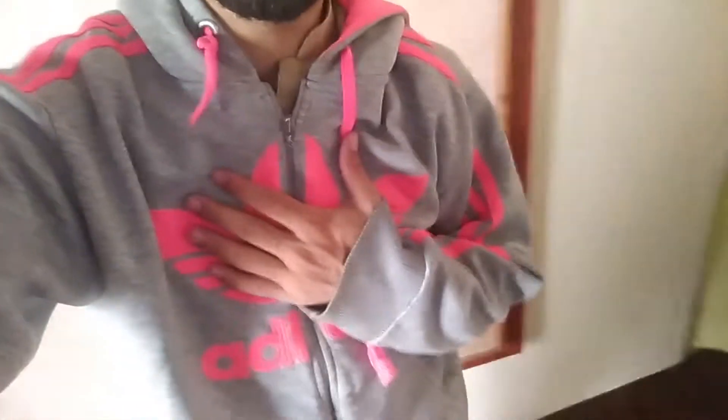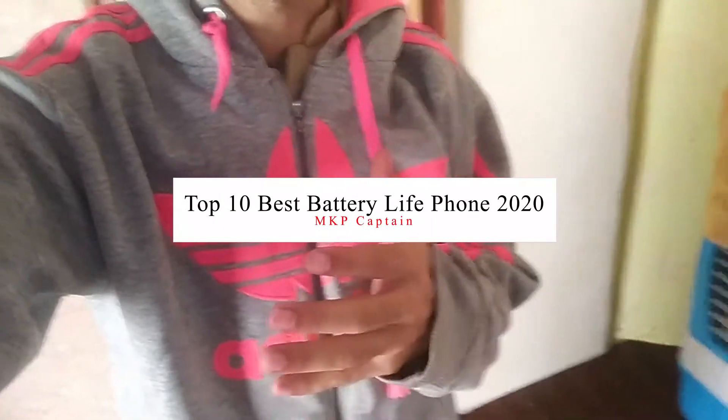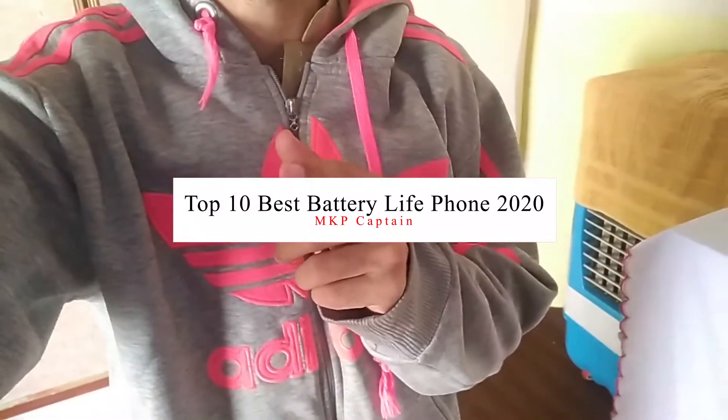Hey, what's up guys, welcome back, it's me Captain. Today in this video we take a look at the top 10 best battery life smartphones. So without further ado, let's get started. Make sure to like this video and subscribe to my channel for more tech videos.